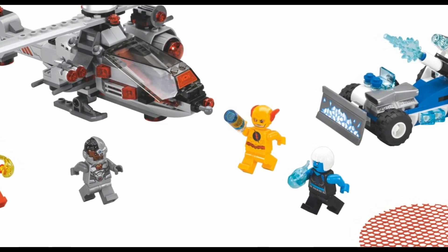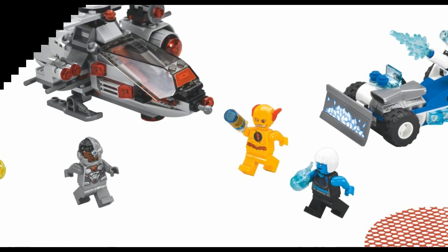Hope you enjoyed this little quick preview of the 2018 DC Lego sets. Later.